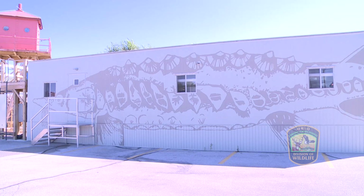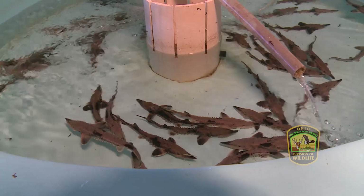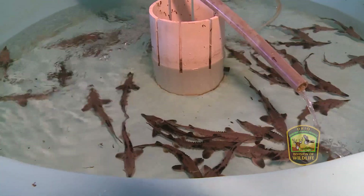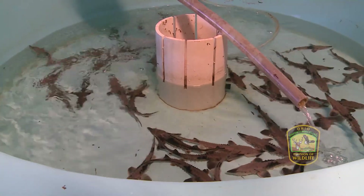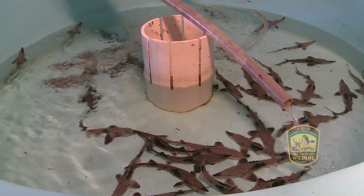Located at the Toledo Zoo, this trailer has been transformed into a sturgeon rearing facility. Here, the fish are fed and cared for until they're big enough for release. This trailer was funded by Great Lakes Fish and Wildlife Restoration Act funds and U.S. Fish and Wildlife directly, to build at the Toledo Zoo a streamside sturgeon rearing facility — one of probably about 12 that are operational in the Great Lakes.